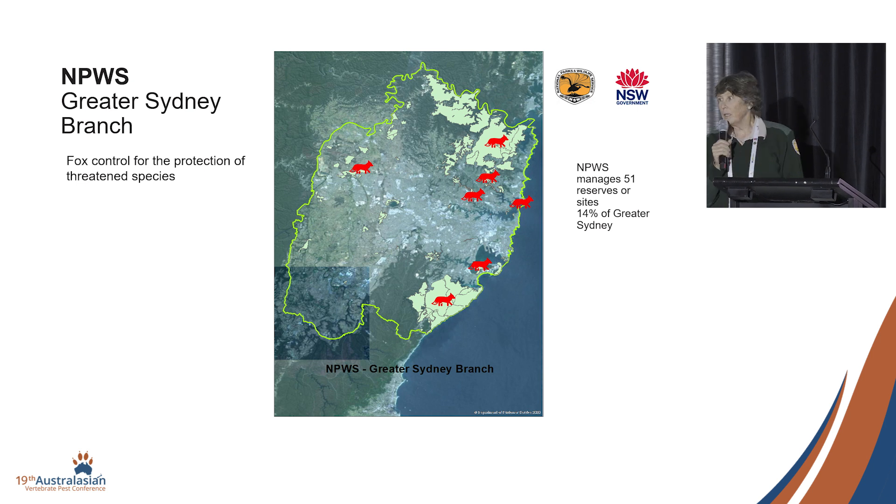Just in the last two years, we have started aerial baiting in the two bigger reserves — north and south — to protect threatened species assets.